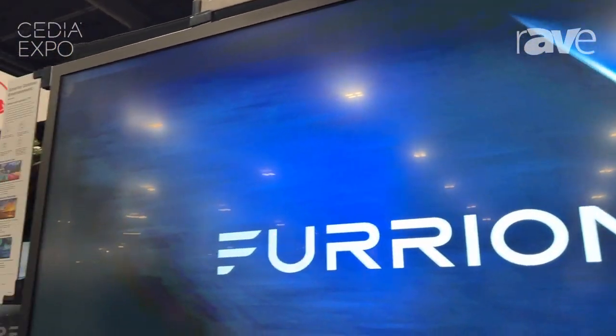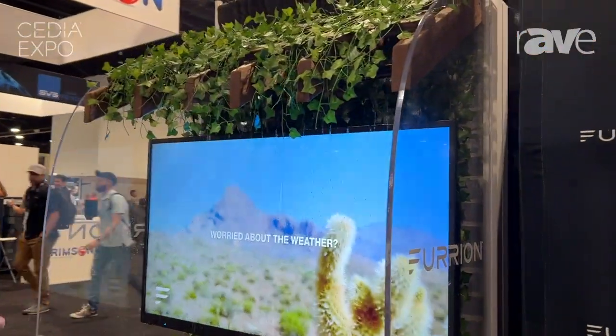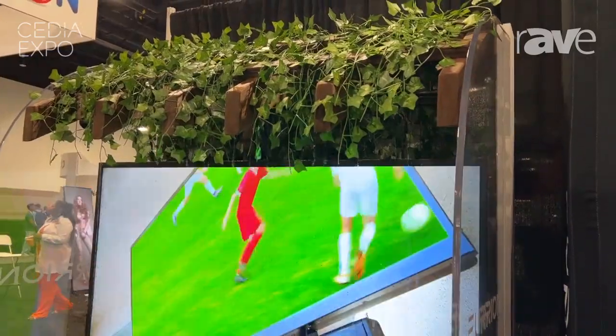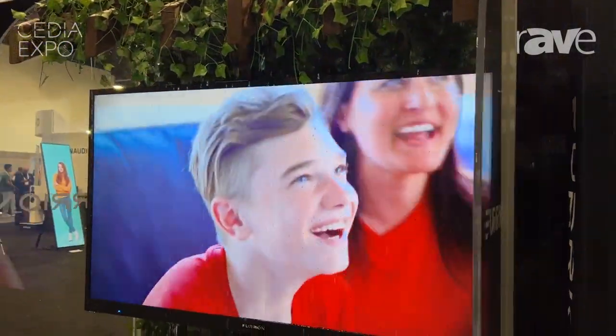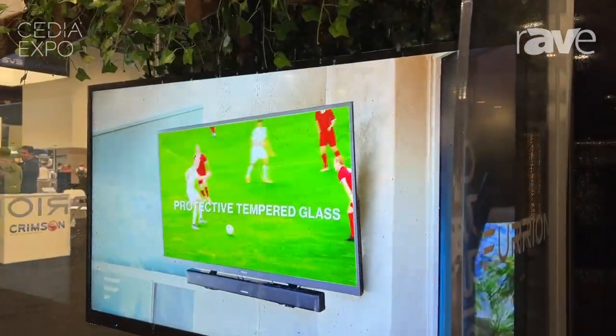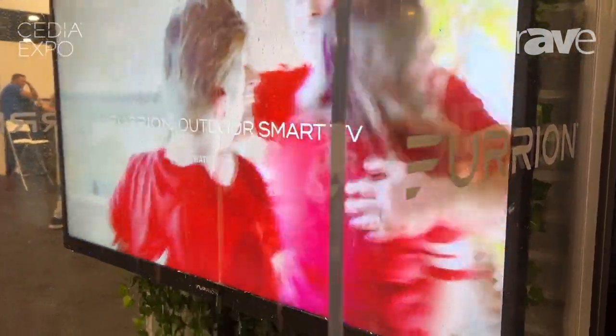To showcase what we do here from a weatherproof standpoint — IP54 rated — we put this into our rain display, so we have constant water dripping down on the TV throughout the day to showcase the true weatherproof identity of this TV.